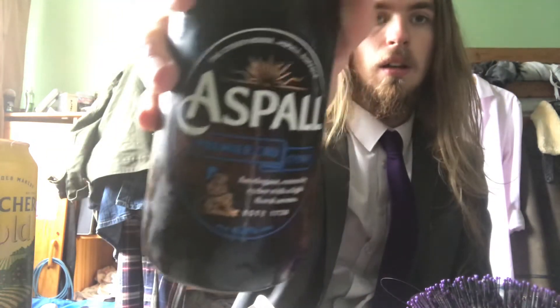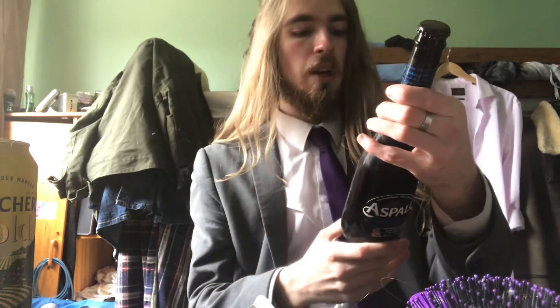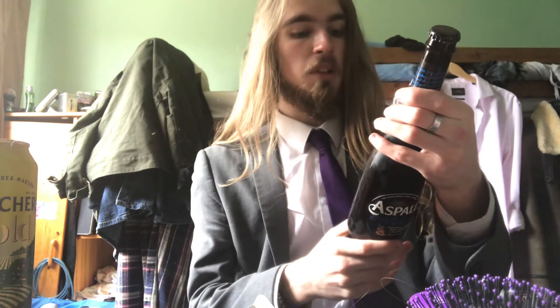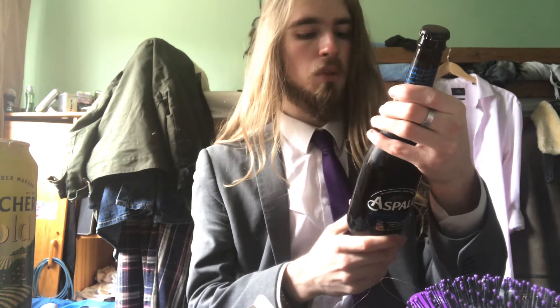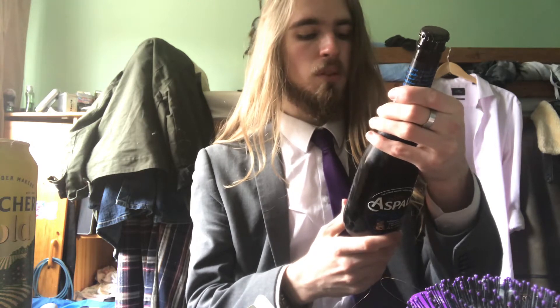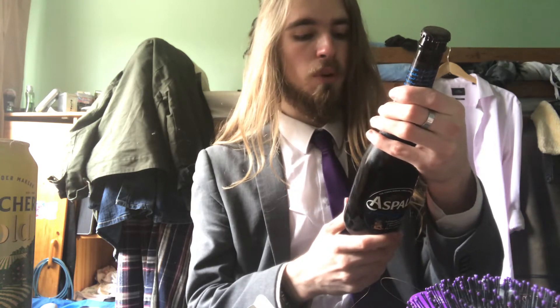They have a little night and sun motif there. On the back it says: a sophisticated sparkling cider with a clean apple taste and a long dry finish. Crafted from the original Cider House, Suffolk. Appearance: mid-straw. Aroma: floral. Taste: crisp apple.